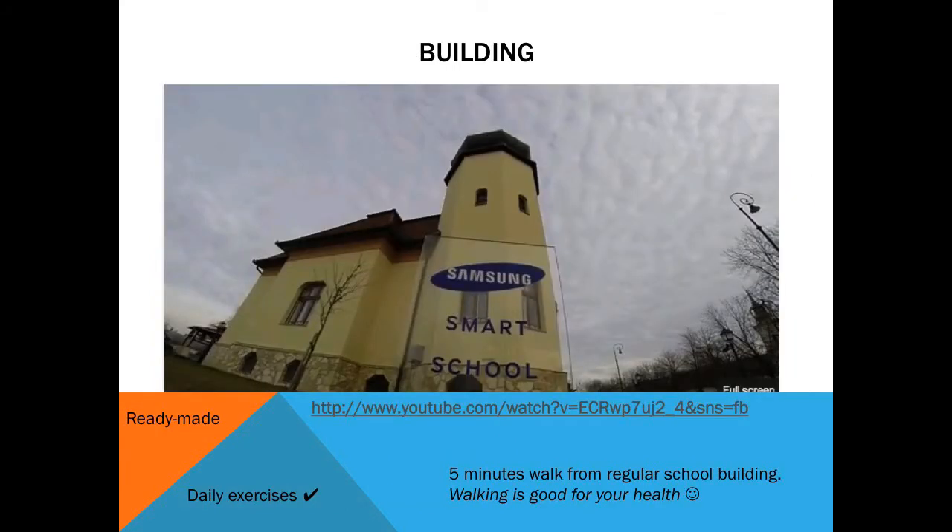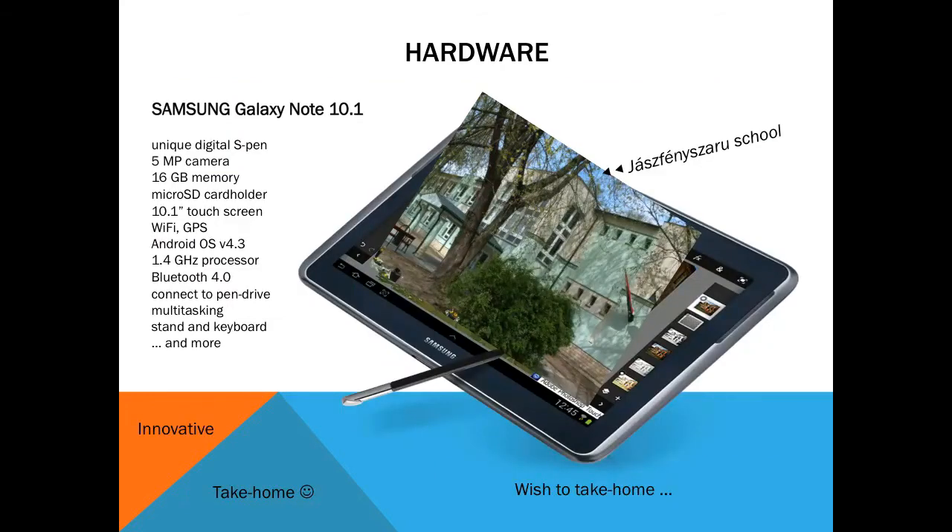Samsung refurbished a small castle to create Smart School, where about half of the sessions from the selected courses were held, with students walking over from regular school to the specially equipped classrooms. The tablets have excellent configuration, with an exclusive pen and built-in S-Note application, allowing note-taking by typing, handwriting, and drawing, making it a perfect tool for creating digital copybooks, among other things.